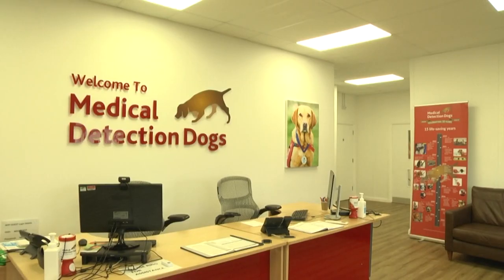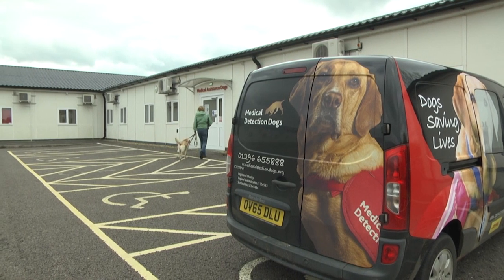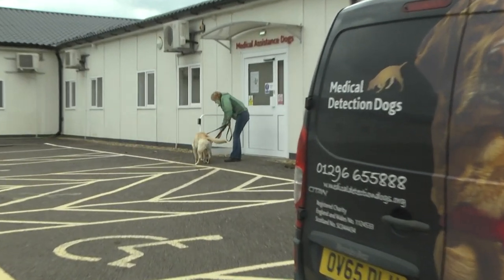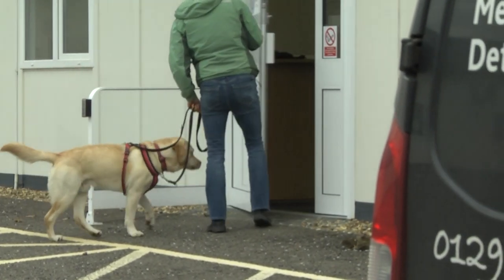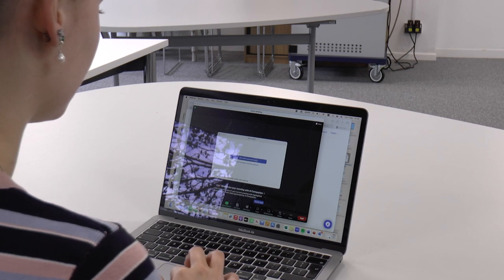Medical Detection Dogs is a charity that trains dogs to detect the odour of human diseases. There are two main types of dogs trained at the centre in Milton Keynes: Medical Alert Assistance Dogs and Biodetection Dogs. I've asked Amelia, a volunteer and fundraiser for MDD, to shed some light on the differences.